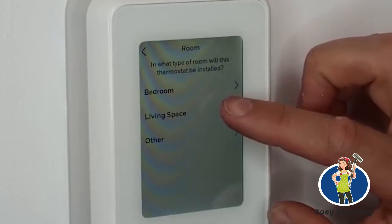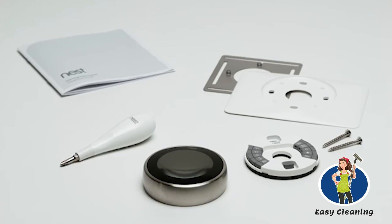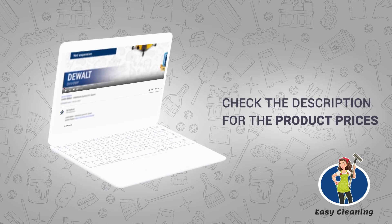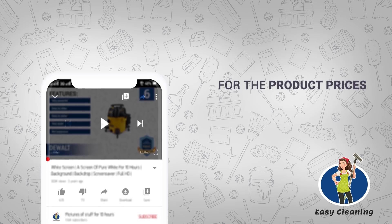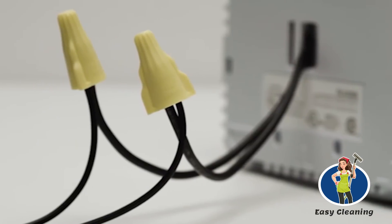Basing our criteria on user experience, customer rating, ease of use, versatility, accuracy, and feedback, we have come up with the 7 best smart thermostats. Check the descriptions for the product prices — click the title of the video on smartphones or 'show more' on computer. Let's see the 7 best smart thermostats.